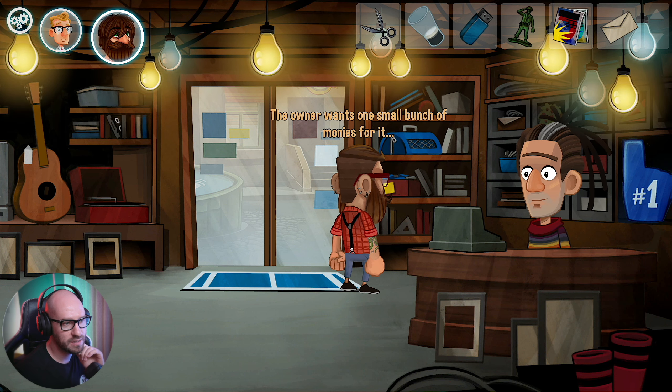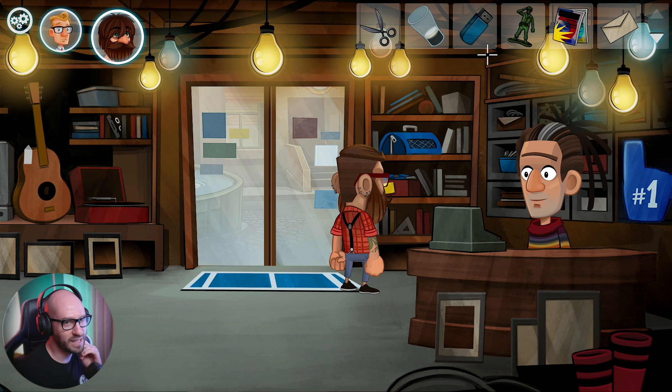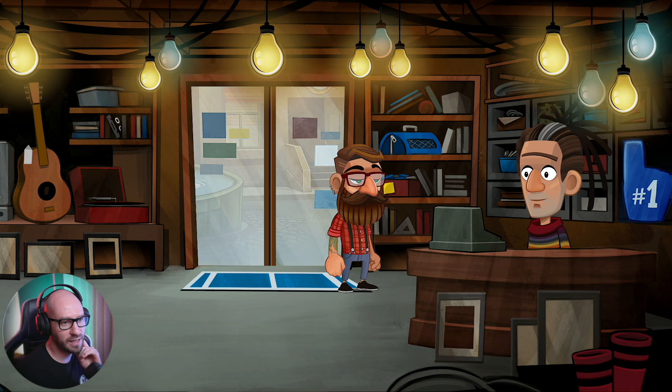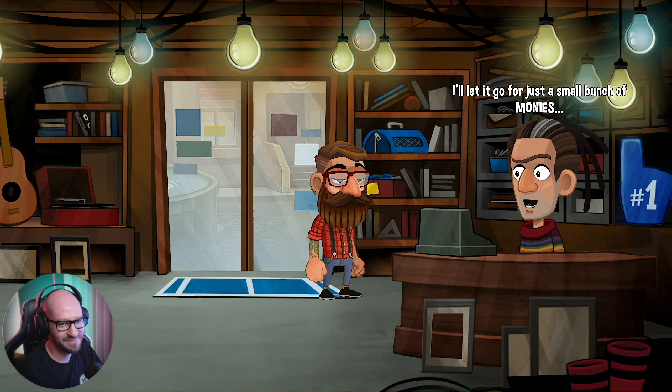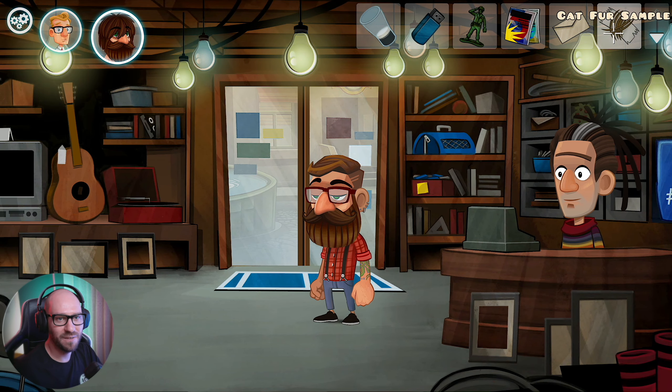He wants one small bunch of monies - which seems a lot considering all the cat hair on it. Can I maybe use the roll tape to grab the cat hair out of it? Are you some kind of pet detective? I think it worked. Or are you actually looking to buy that carrier? I'll let it go for just a small bunch of monies! Got a little carried away. I'll stick to the detective work for now. Awesome - I think I got myself the cat fur. Perfect.